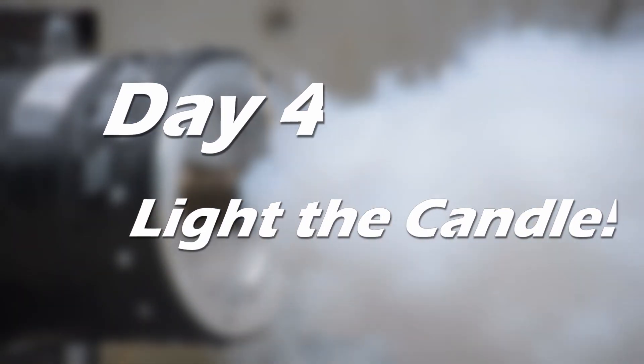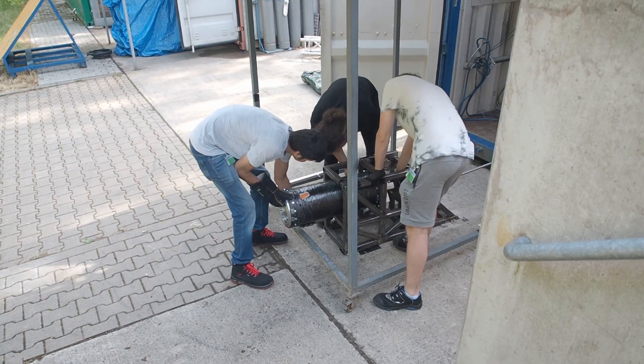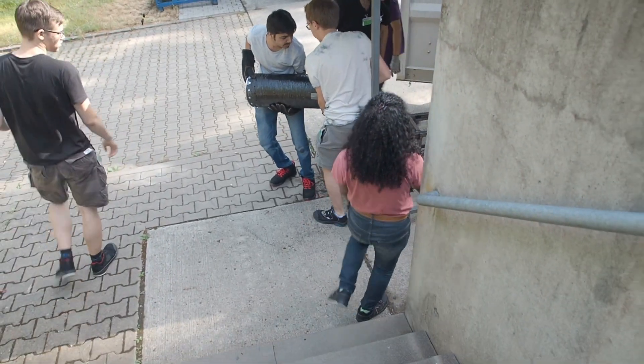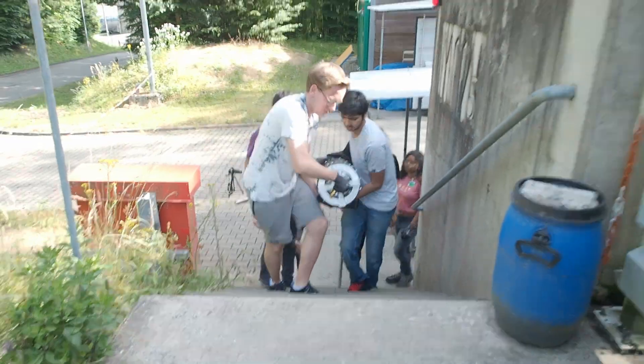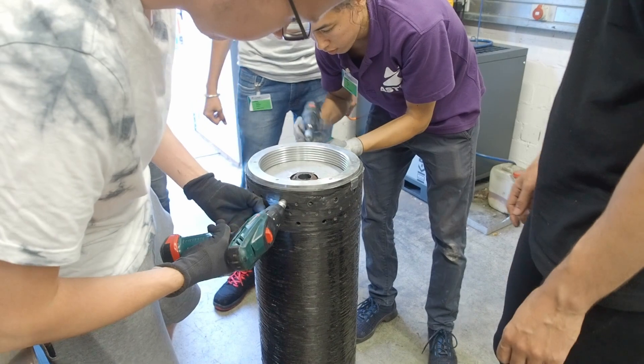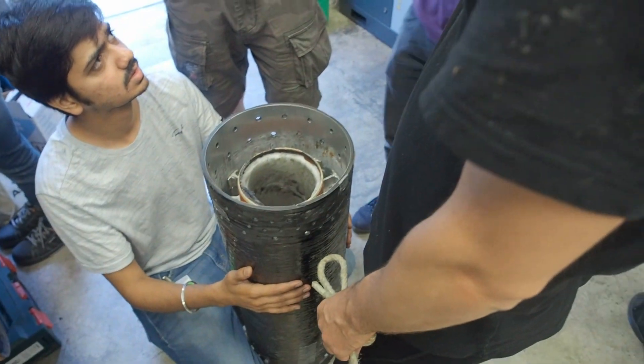We still wanted to take things a little bit slow because this is our first propulsion testing. So for our first hot fire we're just going to light the engine for two seconds. This means that the valve we're using to control the nitrous oxide flow will only be open for two seconds. It took us a little while to prepare for this test because we actually had to take out the grain we just used for the igniter test and put in a new one. The way our combustion chamber is set up, we actually need to remove the nozzle in order to make this grain switch.